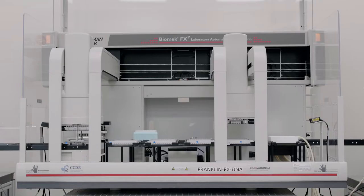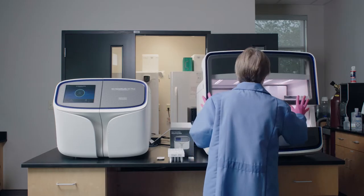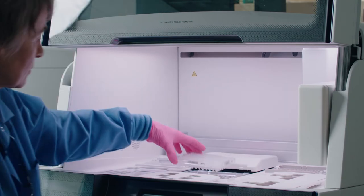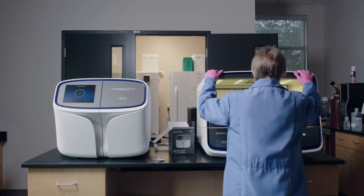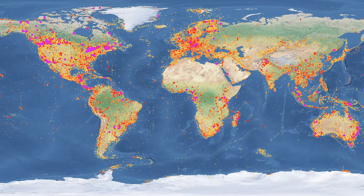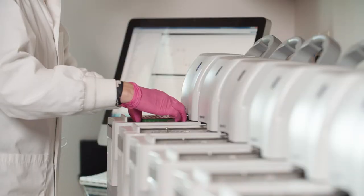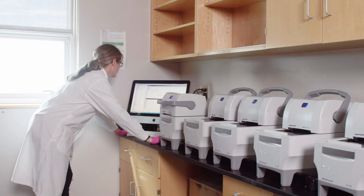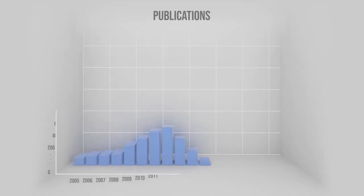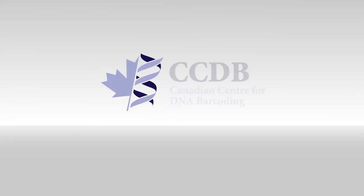The CCDB's importance as a major analytical hub for biodiversity science is indicated most clearly by one fact: its research team has generated nearly 75% of all DNA barcode sequences now available to end users. The scientific impact of this work is evidenced by the number of papers published by CCDB's researchers and collaborators. Google Scholar indicates that the CCDB has been cited for analytical support in almost 2,000 publications.